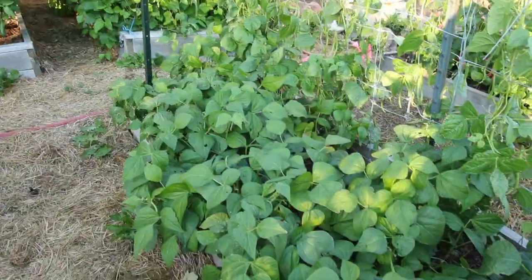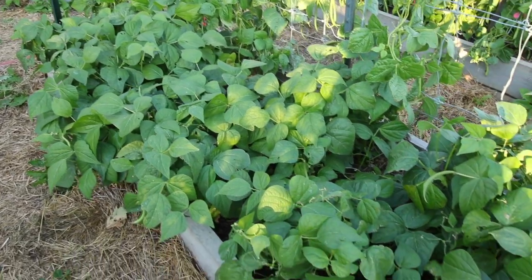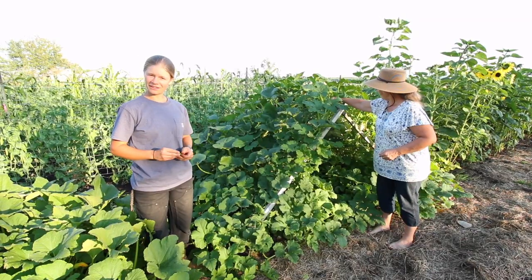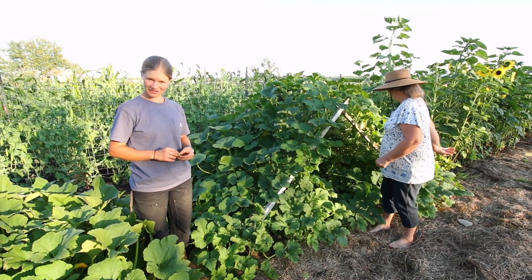We also have green provider bush beans in our raised beds, and we also like the dandy gold although they're not a favorite. Here we have our spaghetti squash.